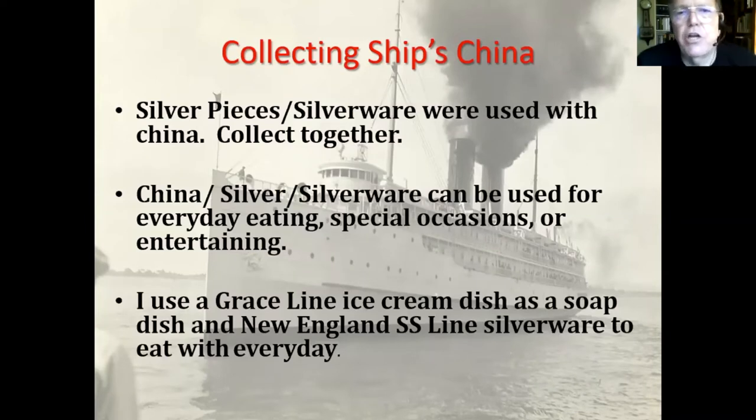You can collect china and silver and silverware together. Mine is kind of haphazard — I'm not collecting any one particular line anymore; now that I'm getting rid of stuff, I'm keeping certain things. I use a lot of it every day. Not so much the china because I'm afraid I'll break it, but the silver pieces and silverware especially — I prefer to eat off it every day. My wife refuses to use it, though. I do use one piece of china: an ice cream dish that I use as a soap dish.